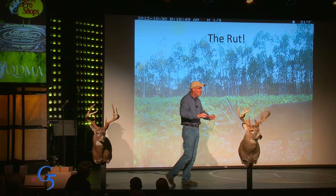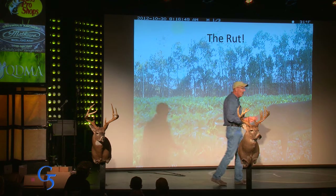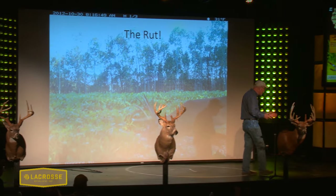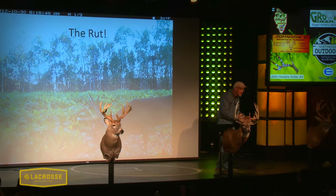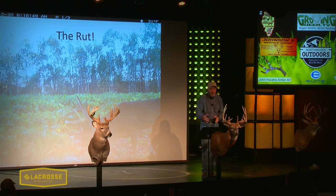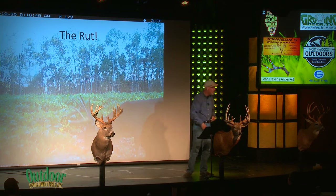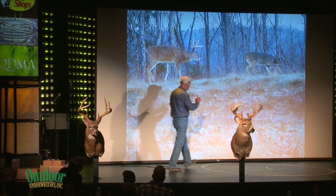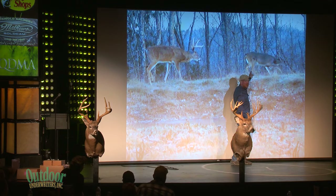The biggest, meanest doe with the worst attitude will have the best fawning area — literally. There are good fawning areas where the wind's right and coyotes aren't going to eat the fawns. The secondary doe gets a little further out, and the young doe drops her fawn in your yard. So during the rut, the thing you're trying to pattern is the doe — not food or water — and that's not predictable.